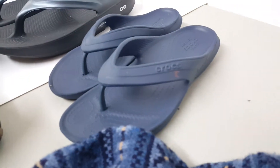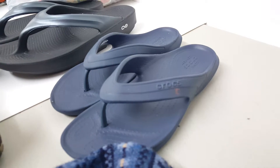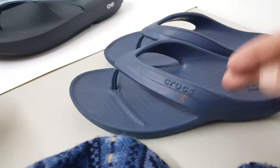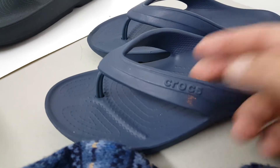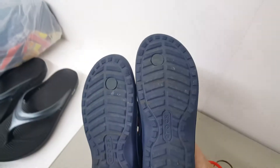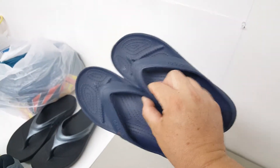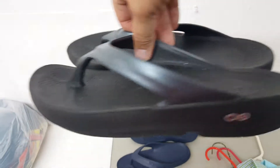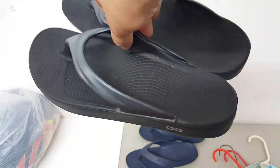This first pair — focus right there — these are Crocs. They do have a little spot right there but that will come off, I've already tested it. Nothing too fancy about these, blue pair, women's size three.